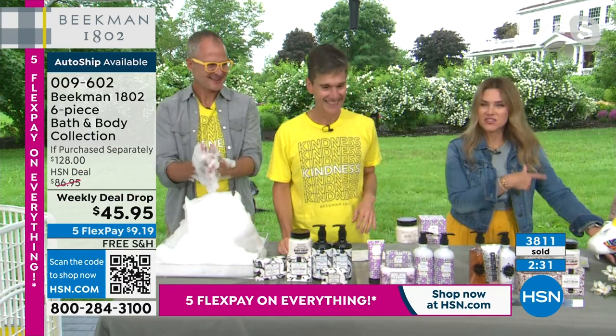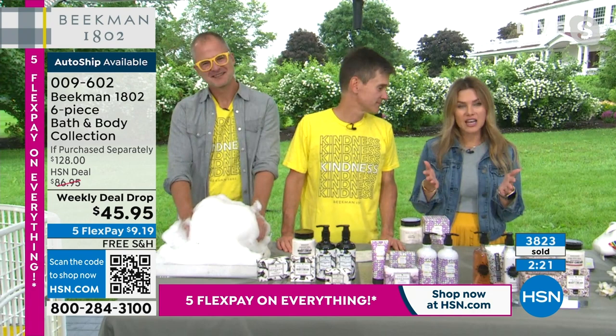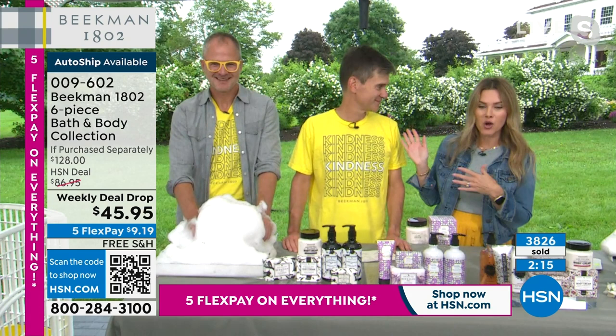You can hear the nurses are in the audience — so many incredible neighbors, and we're so excited that you're spreading kindness. Hopefully you're treating yourself. Live from the farm, this is how we're really bringing you to the farm — by giving you the best of the best collection: Beauty Customer Choice Award winners, HSN clean beauty brand of the year.